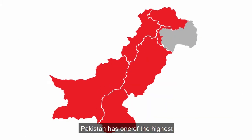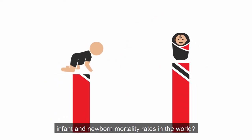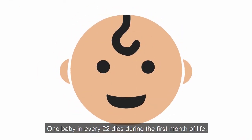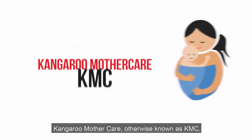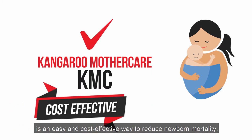Did you know Pakistan has one of the highest infant newborn mortality rates in the world? One baby in every 22 dies during the first month of life. Kangaroo mother care, otherwise known as KMC, is an easy and cost-effective way to reduce newborn mortality.